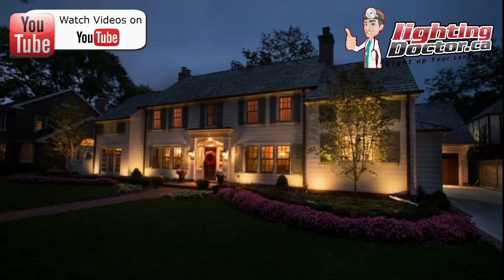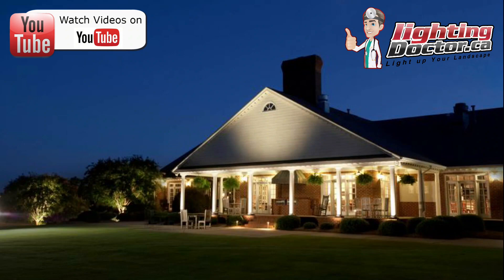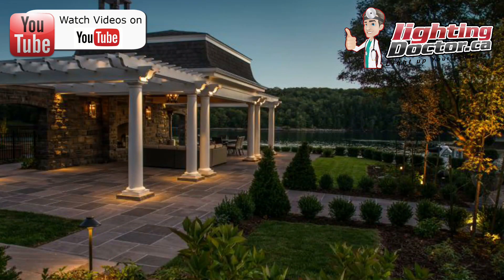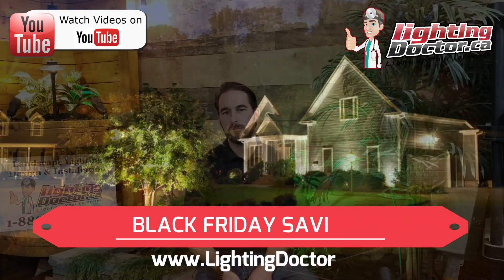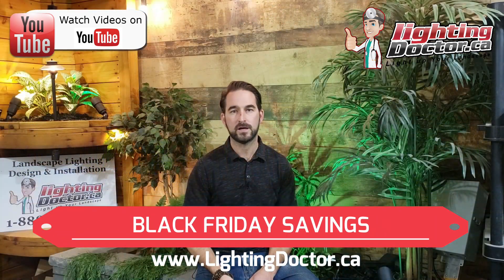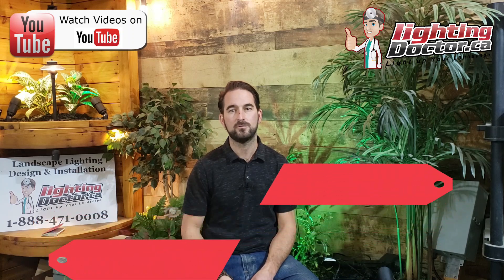Even if you're not installing until next spring because of weather or whatever it might be, it might be a good chance to go and take advantage of some big savings in November just like everybody else online. So go check us out at lightingdoctor.ca and visit the Lighting Doctor on YouTube.